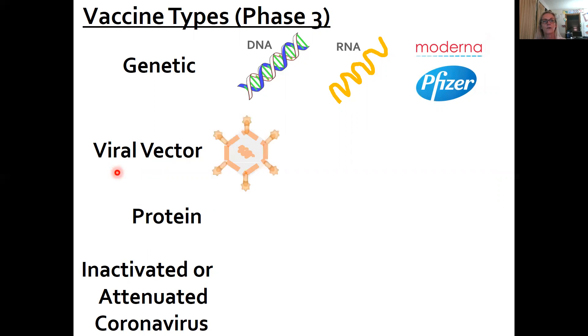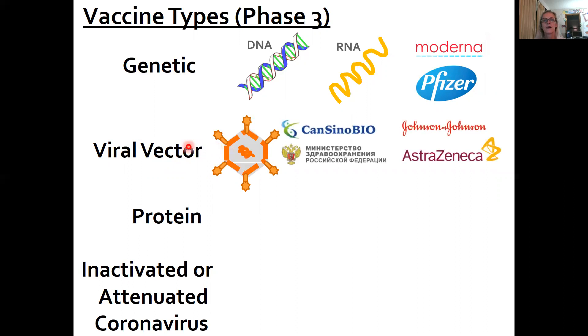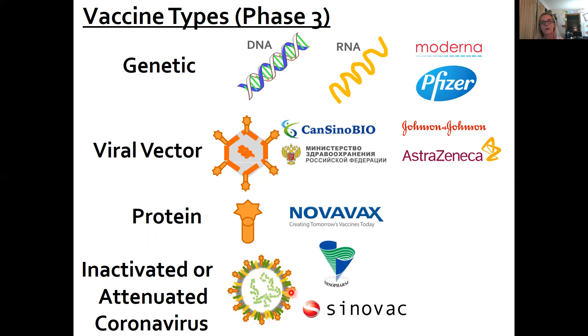The other category is viral vector, and that's where we take a virus — a non-coronavirus — and put in genetic material to encode the spike protein. There are four of those currently in Phase 3 clinical trials. The third category is just protein, and that's basically just taking that spike protein and injecting it with maybe some other formulation to enhance the immune response.